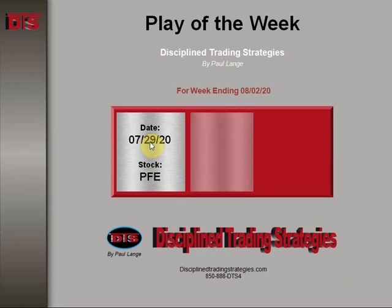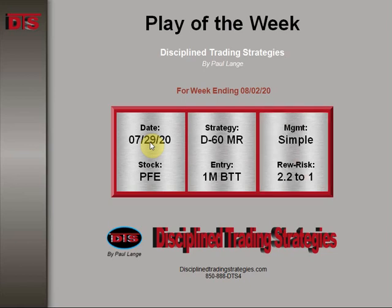This was based on a 60-minute and daily major resistance area with an entry on a 1-minute bottoming tail. It also had a little bit of secondary sign of weakness — kind of a blend. The management of a simple reward to risk was about 2.2 to 1.